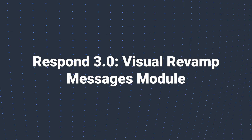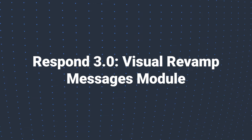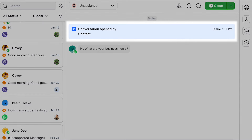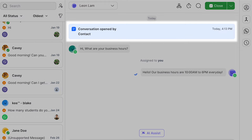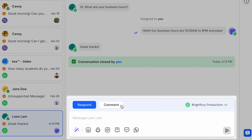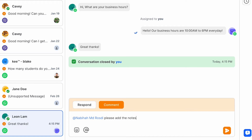First up is our Messages module. In our redesigned platform, we've prioritized clarity and ease of use. Now with a quick glance, you know exactly whether the conversation is currently open or closed. We've also separated the Respond and Comment message composers. Whether you're crafting a thoughtful customer response or leaving a quick comment for your teammate, your workflow is now more intuitive.